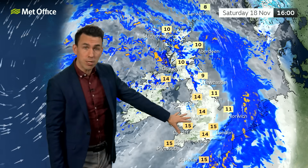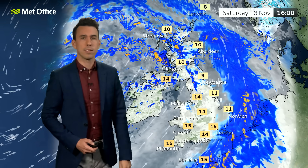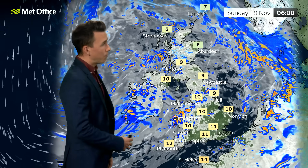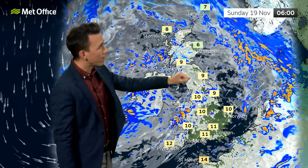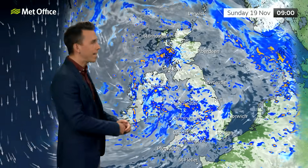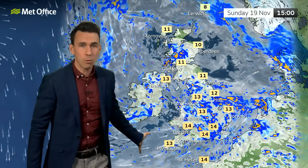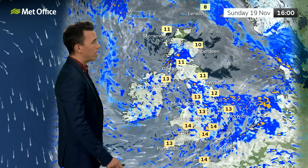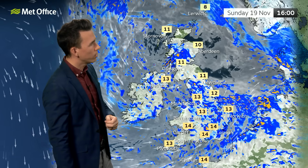Temperatures on Saturday reach around 10 Celsius in the north and 15 to 16 Celsius in the south, thanks to that warm south-westerly breeze. That breeze remains in place for the start of Sunday, so it's generally a frost-free start — double figures in some places Sunday morning. Some brightness towards the south-east and north-east, but further cloud and showery rain pushes in from the west. Rain will be heavy at times and blustery, with 50 mile-per-hour wind gusts possible around southern coasts again. Lighter winds and less rain towards the north.